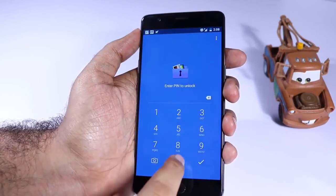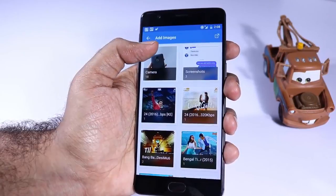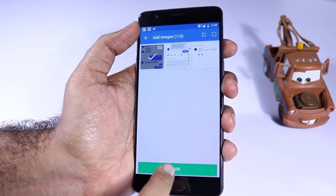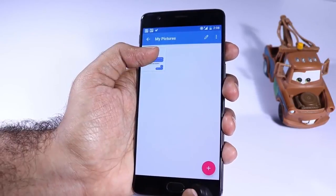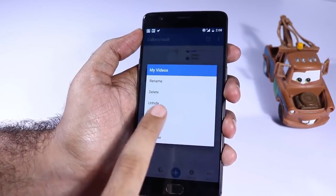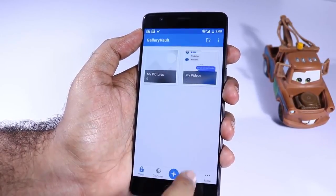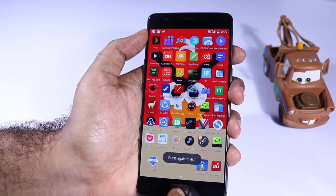Next we have Gallery Vault. As the name suggests, it's a vault to hide information and one of the best gallery vaults on the Google Play Store. You can hide images, videos, and anything — it encrypts all those files, but at the same time you can access them with just a click of a button. You can directly play videos without any lag and have the option to export all hidden files to a specific folder.